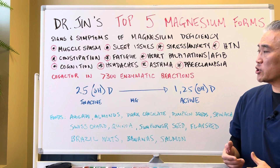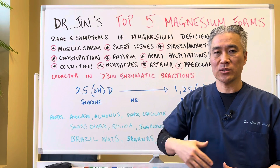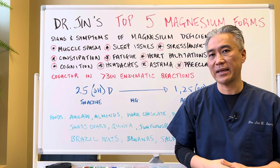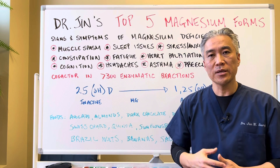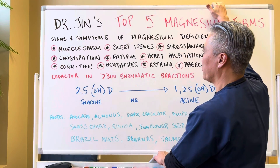Essentially, with magnesium deficiency, so many things can go wrong. That's why it's crucial to have enough magnesium in our system. So what are my top forms of magnesium? Let's get right into that.